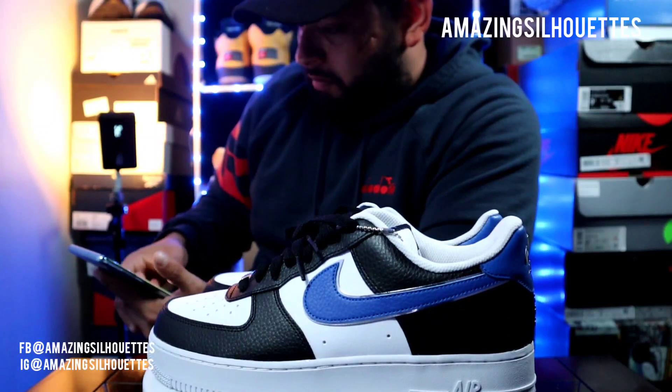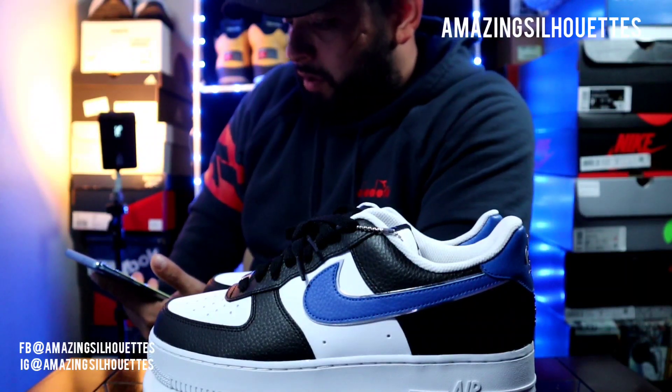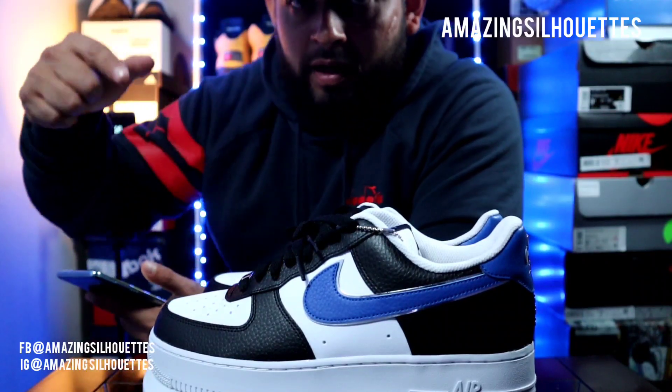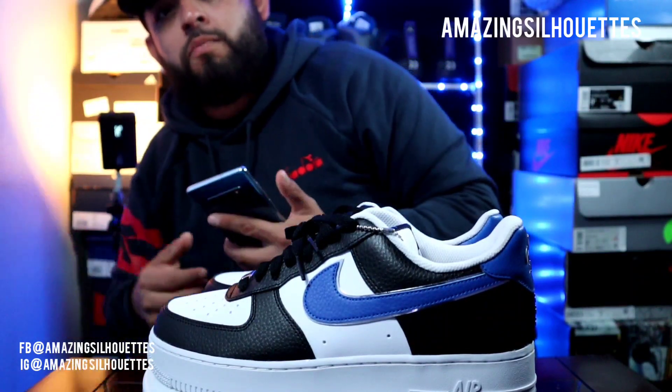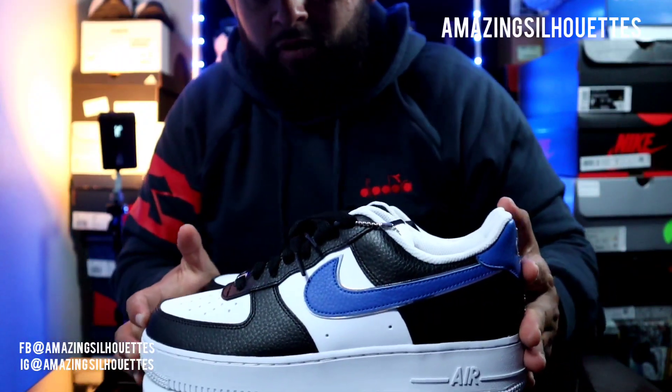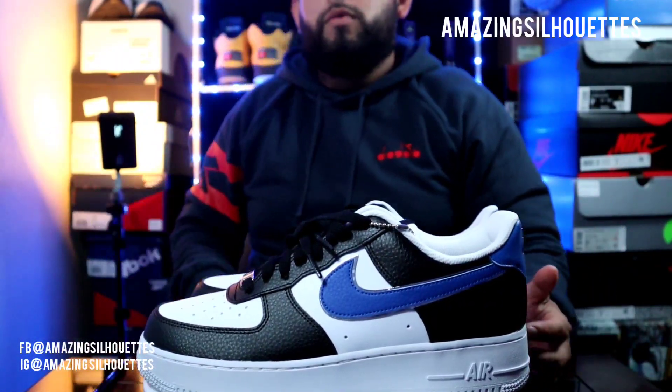Antes de comenzar, quiero mandar un saludo a dos nuevos suscriptores: Axel Rivero y Dan RG, que pidieron que les mandara un saludo. Pues aquí está su saludo, compas. Entonces vamos rápido con la descripción de este par de chicos malos.